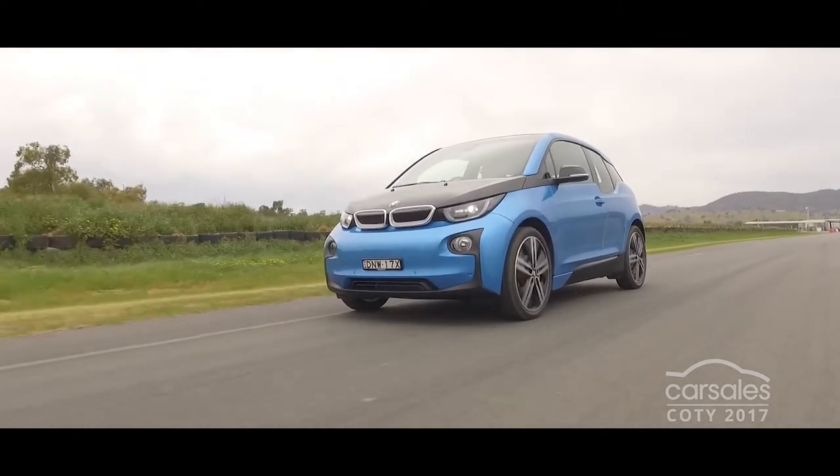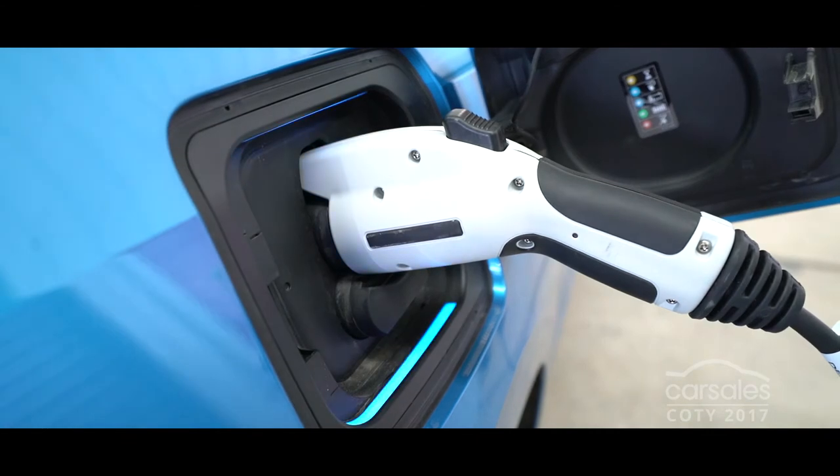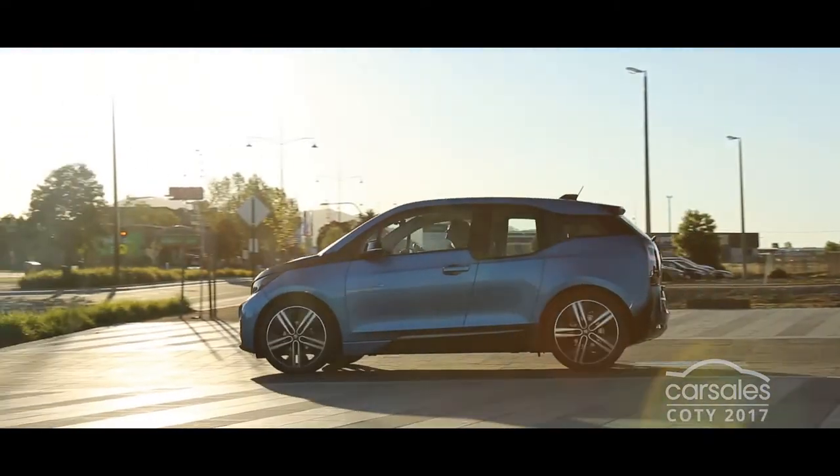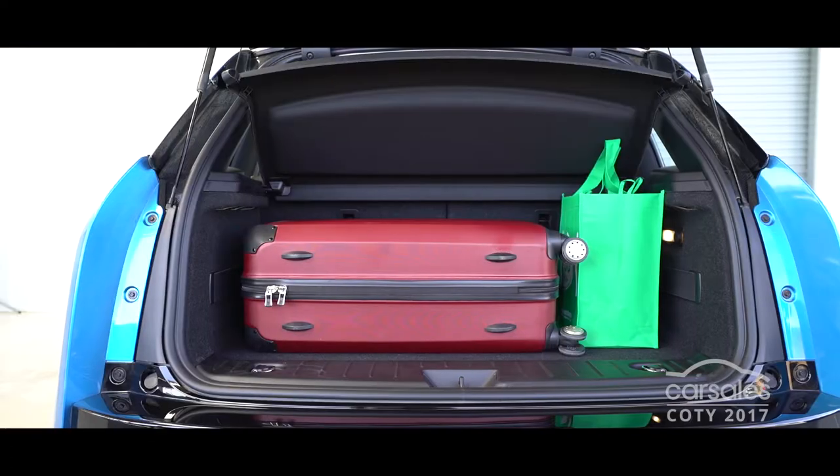Available as both a pure electric vehicle and as a plug-in petrol-electric hybrid, the extremely usable powertrains are environmentally friendly. But the rear-engined, rear-wheel-drive four-seater also has tremendous functionality and space for its small size.